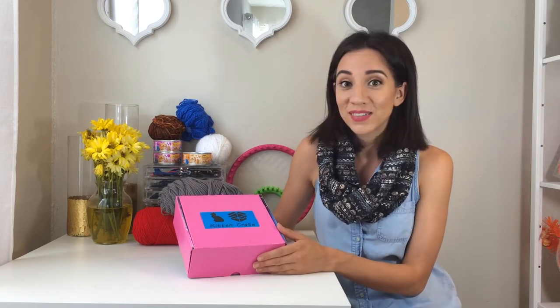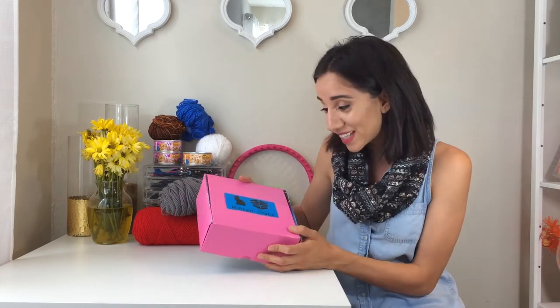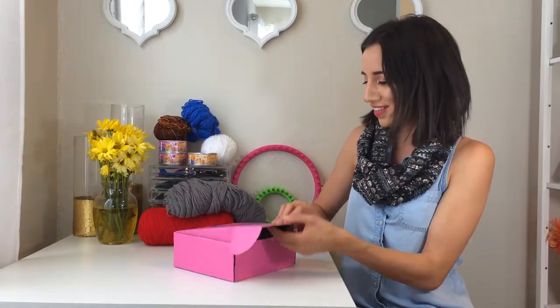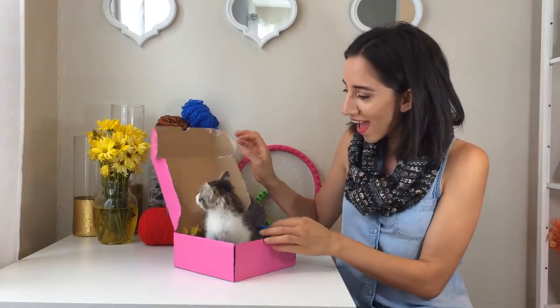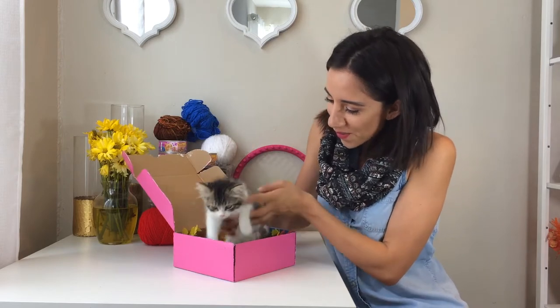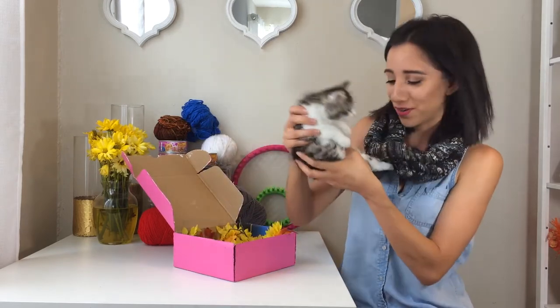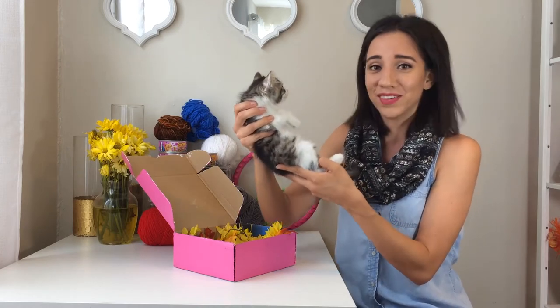Okay, so let's go ahead and open this box up. Are you ready to meet mommy? I'm so excited. Hi, welcome home. How cute is he? Is it a girl or boy? I don't know how to tell.